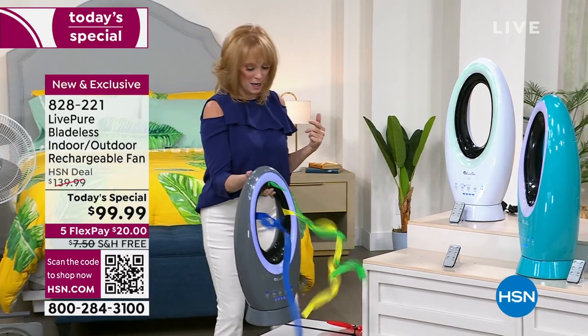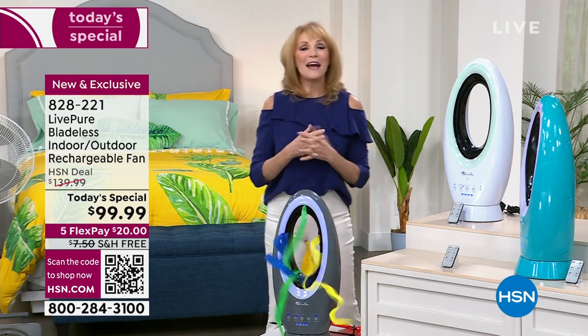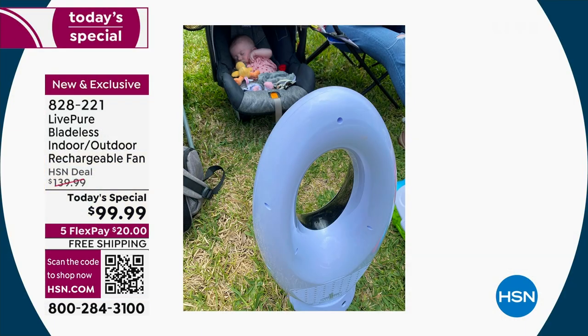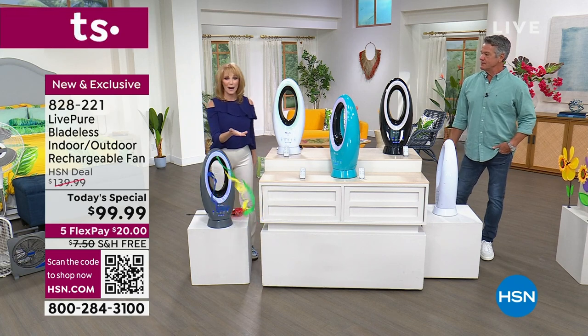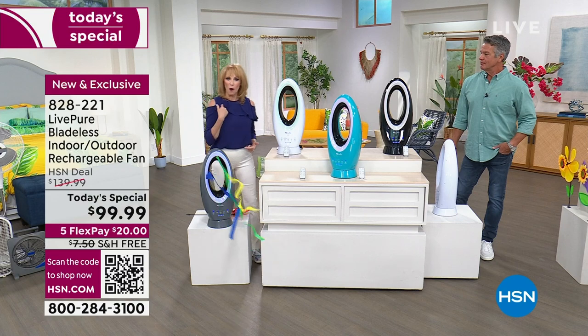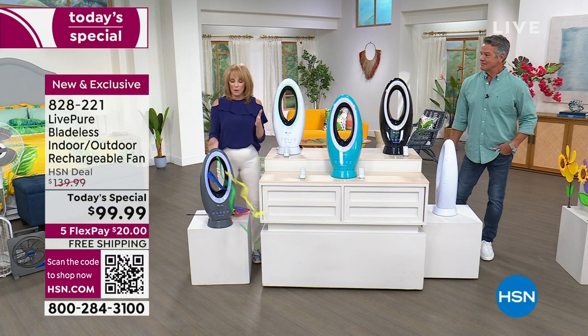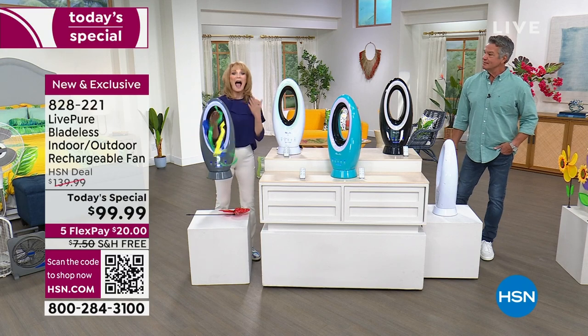We had a birthday party for my two-year-old grandson at my house, and a friend brought a five-month-old baby named Haley. By noon it was getting hot, so I ran inside, got this fan, and I was the hero. Everybody at the party went, 'That's so nice of you to bring a fan for Haley.' Then they said, 'Where'd you get that? I want one!' I had to go back in and get extras for friends.